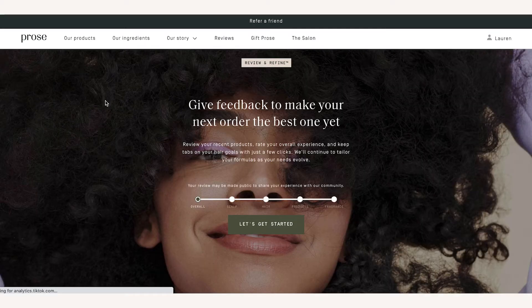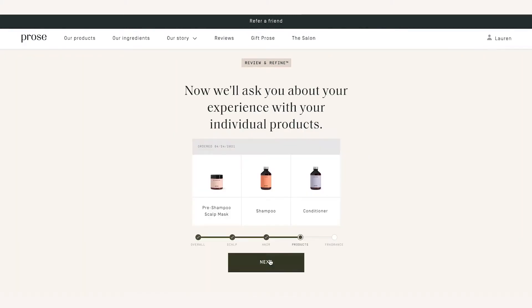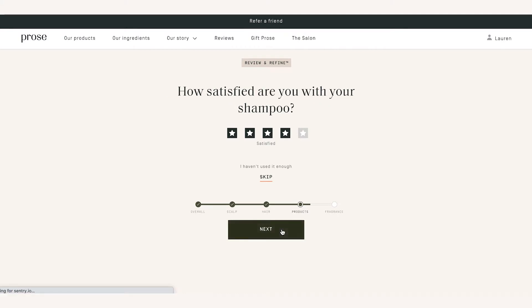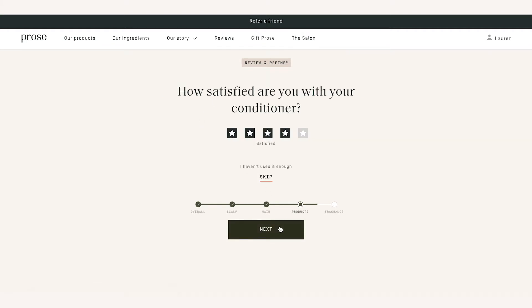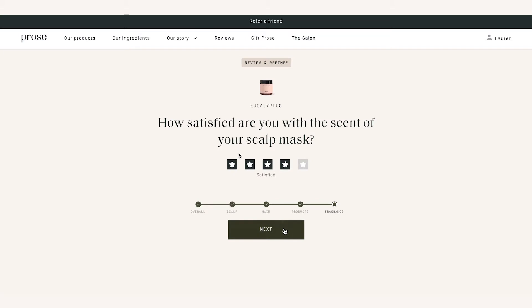Before they ship your next subscription order, you get to do another quiz where you answer what you liked and didn't like about your custom formula. I said I love the conditioner, but I want it to work more on the frizziness at my ends. My hair gets super knotted when I wash it, and when I condition it's usually good — I run my fingers through and get all the knots out. But I noticed it would still get a little knotty, so I'd add more conditioner, and I felt like I was using more than I wanted to to really get those ends nice and smooth and calm.